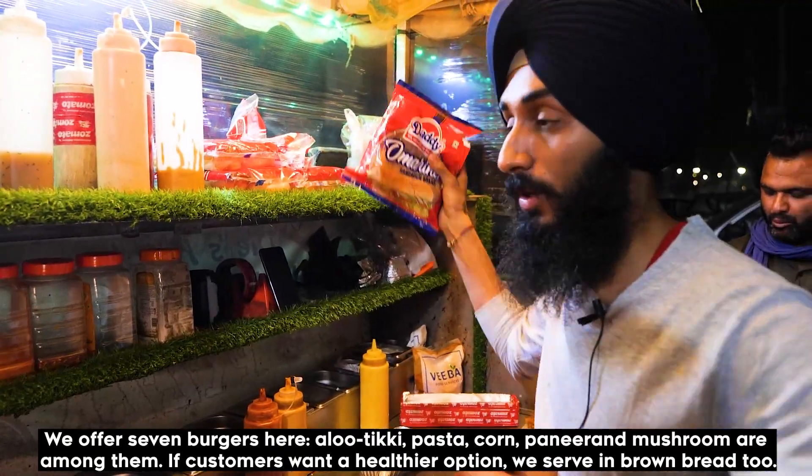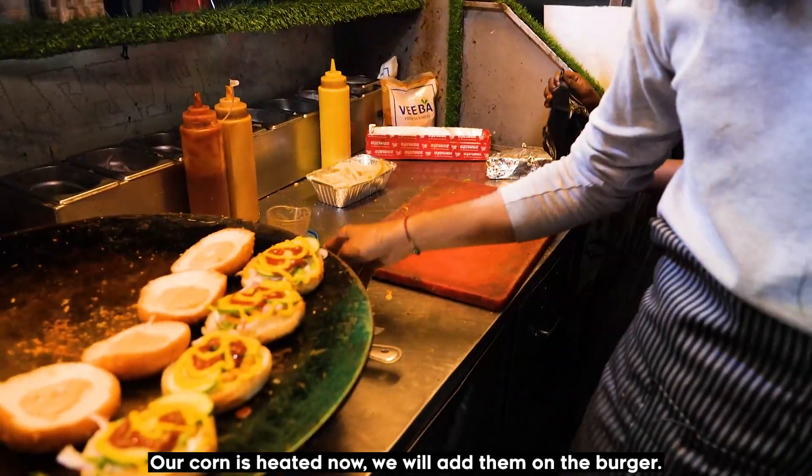If you want to eat something healthy, the brown bread and marinades give the same great flavor.